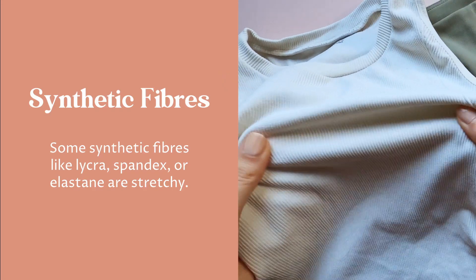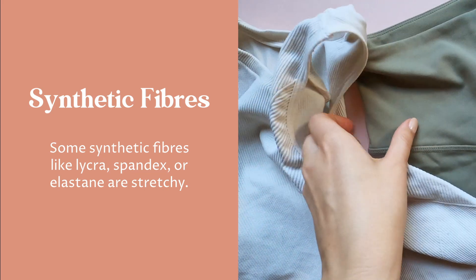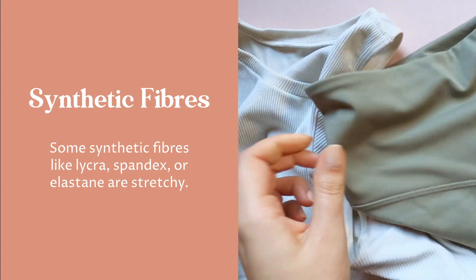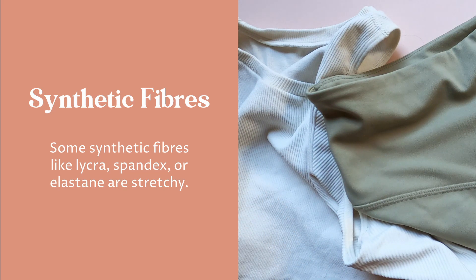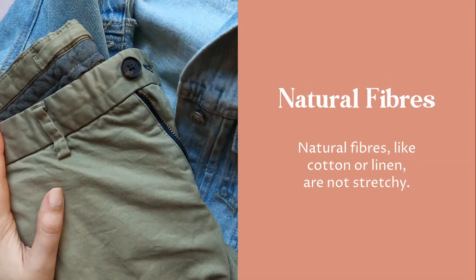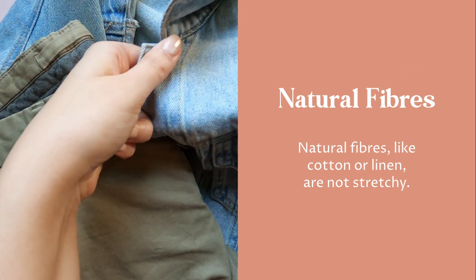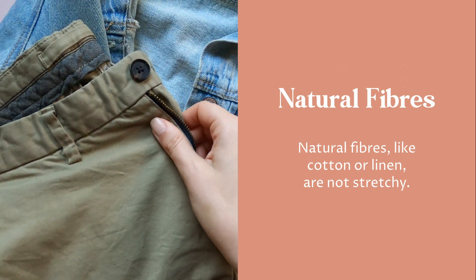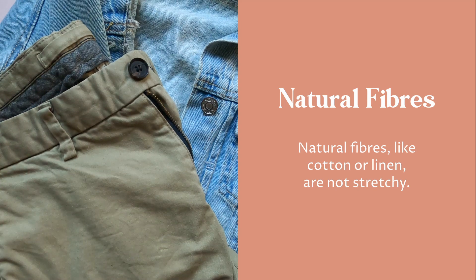Type of fiber: some synthetic fibers like lycra, spandex, or elastane are stretchy, and fabrics made from those fibers will also be stretchy. Natural fibers like cotton or linen are not stretchy, but that doesn't necessarily mean that fabrics made out of those fibers are automatically non-stretchy, because here's where the construction of the fabric plays a role.